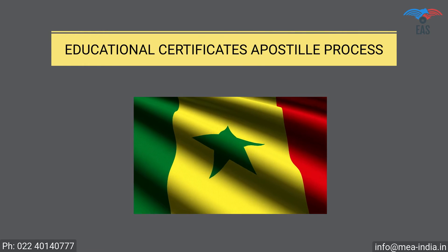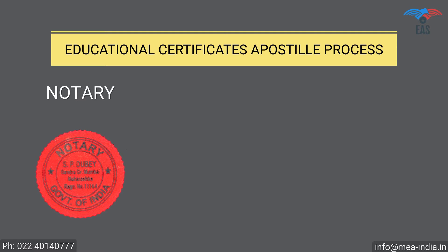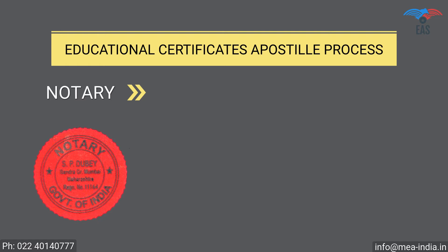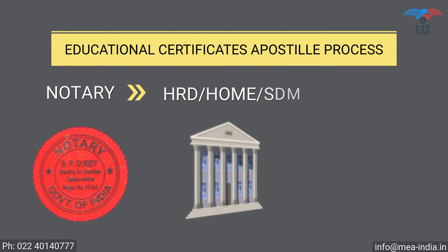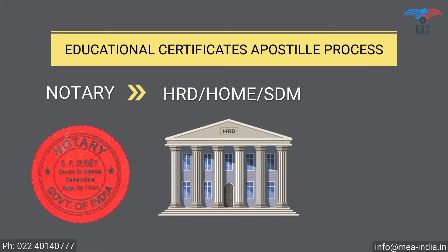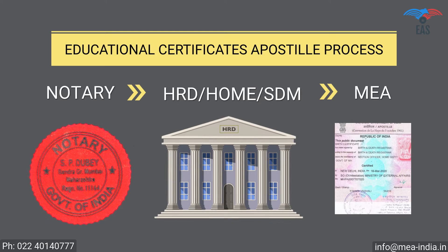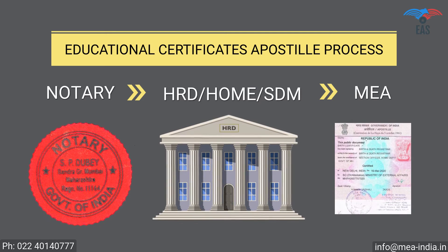Educational Certificate Apostille Procedure for Senegal: Step 1 — Notary Attestation or Verification Stamp from University. Step 2 — Attestation from HRD Department, or Home Department, or SDM. Step 3 — Final Attestation from the Ministry of External Affairs, MEA India.